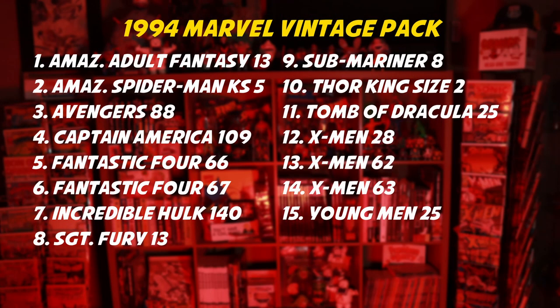The 1994 set includes the following issues: Amazing Adult Fantasy 13, Amazing Spider-Man King Size Special 5, Avengers 88, Captain America 109, Fantastic Four 66, Fantastic Four 67, Incredible Hulk 140, Sergeant Fury 13, Submariner 8, Thor King Size Special 2, Tomb of Dracula 25, X-Men 28, X-Men 62, X-Men 63, and last but not least, Young Men 25.